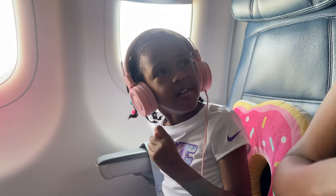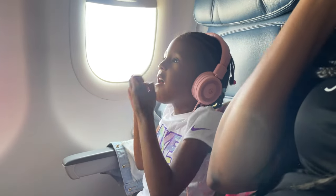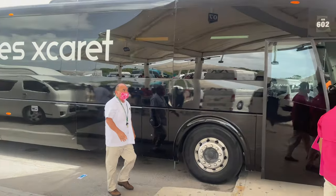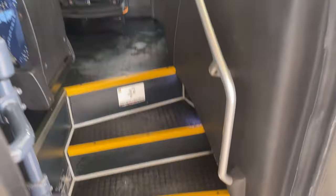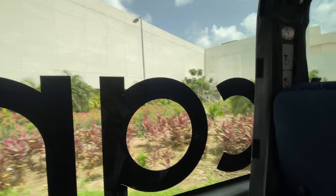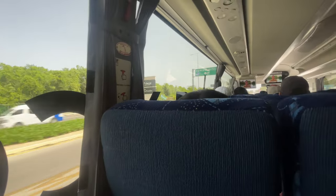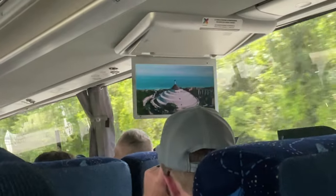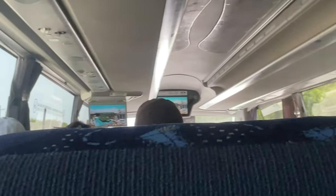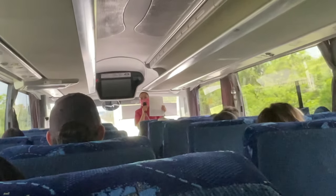First tip: fill out your customs forms online in advance — it will save you so much time. Hotel Xcaret and all its properties, Arte, etc., offer shuttle transportation; just look for the staff in pink shirts. The hotel is about an hour from Cancun International Airport, so be prepared for that journey. It's not a bad ride — they keep it engaging by providing all the information you'll need for the resort, with someone up front explaining pretty much every aspect of your trip.